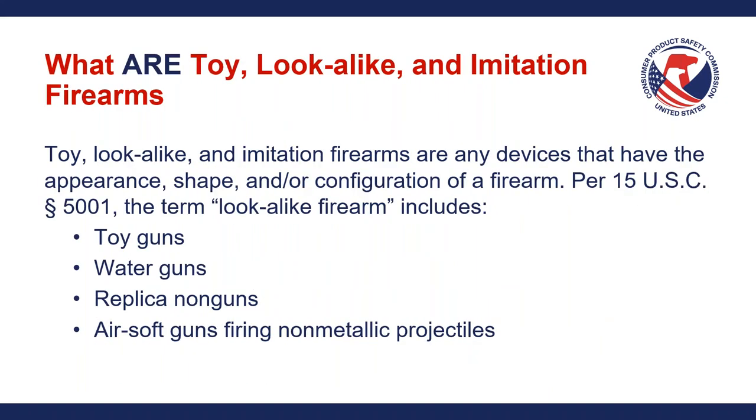So what are toy lookalike and imitation firearms? They are any devices that have the appearance, shape, and/or configuration of a firearm. As stated in 15 U.S.C. 5001, the term 'lookalike firearm' includes toy guns, water guns, replica non-guns, and airsoft guns firing non-metallic projectiles. The next series of slides will have graphical representations of what these products are and how you can tell if your product is subject to these requirements, or maybe it's not.